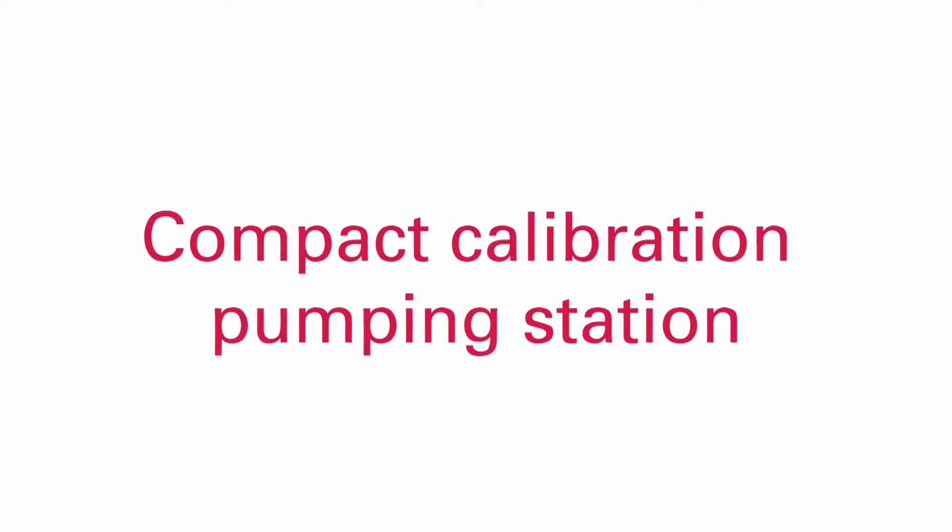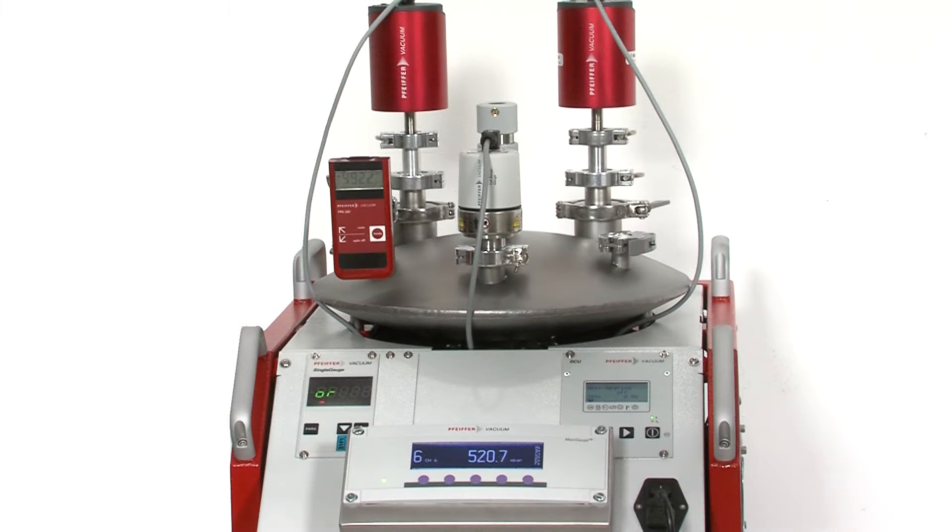A compact calibration pumping station from Pfeiffer Vacuum is an efficient alternative. This all-in-one solution consists of a turbo pump with a Hallweck stage and a dry compressing diaphragm pump or rotary vane pump.